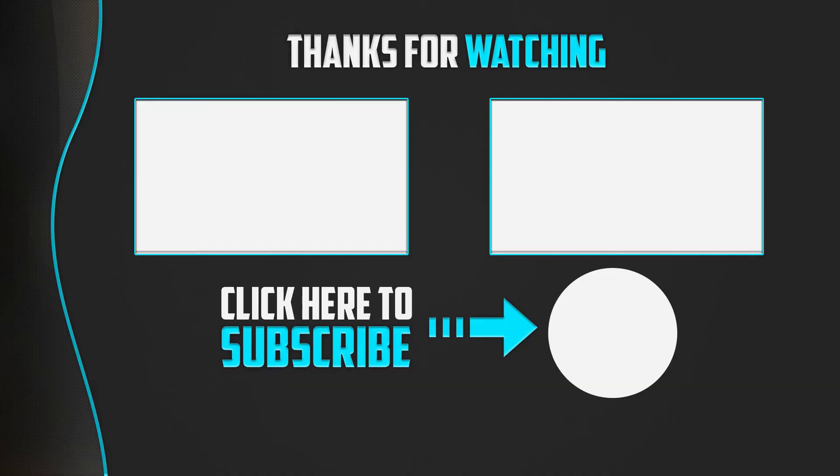Thanks for watching guys, I hope you liked this video and found it helpful. Please make sure to like, comment and subscribe. If you have any questions related to these products, you can leave a comment down below and I will get back to you as soon as possible.